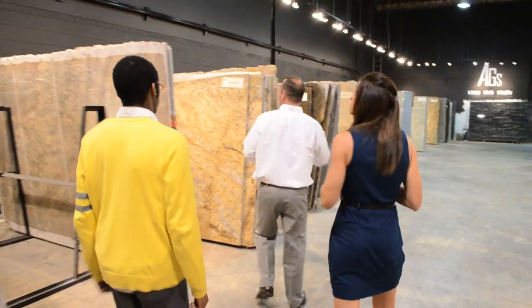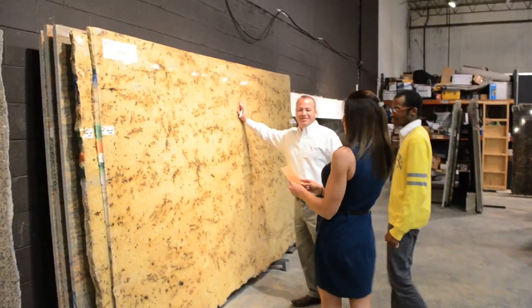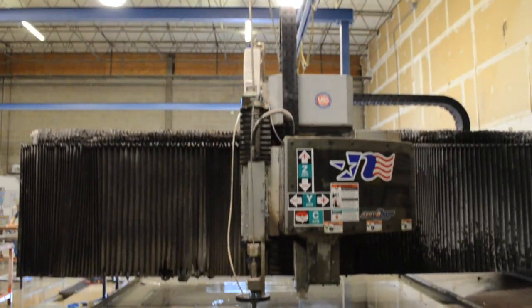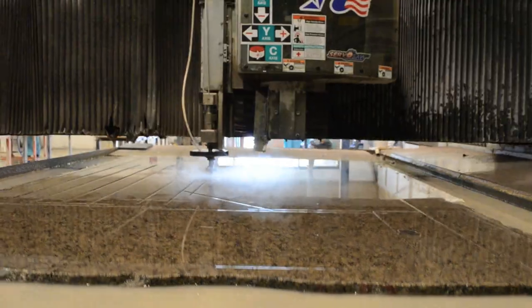You will be able to hand pick your countertops from our warehouse filled with exotic granite made from the finest natural stones in the world. We encourage our customers to visit our fabrication facility, which features a CNC saw water jet for increased accuracy and productivity.